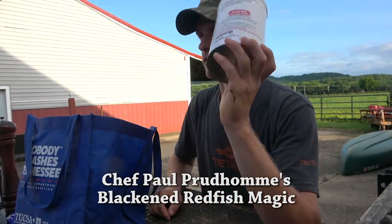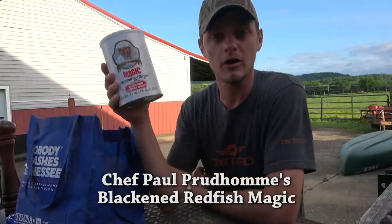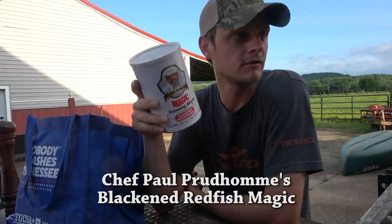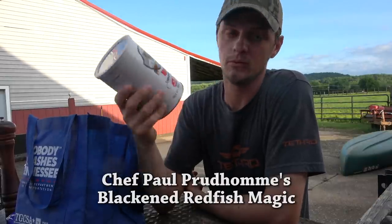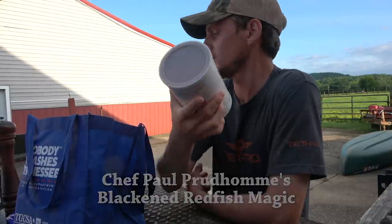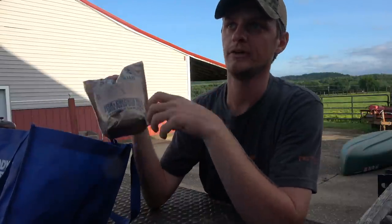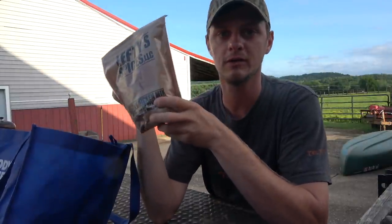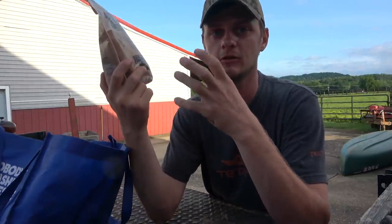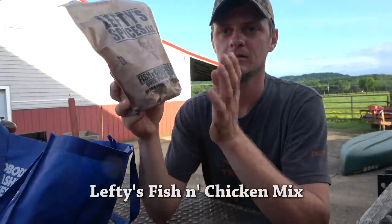Chef Paul's Blackened Redfish Magic — this is amazing stuff. It's a Cajun seasoning, not really spicy, it's salty, and it's good on grilled food. It's also good for what it's made for, which is blackening on a very hot skillet, which we're gonna do that as well. Last but not least, if you're deep frying anything — fish, wild turkey, chicken fried deer steaks — I use Lefty's Fish and Chicken Mix.